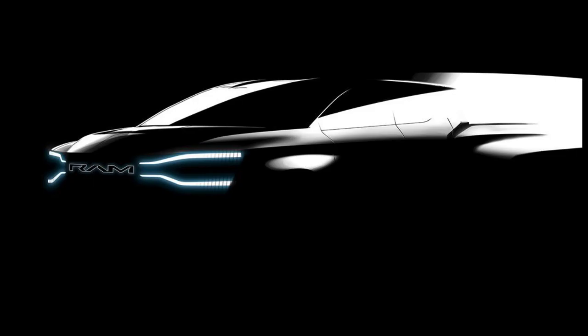Ram on Tuesday unveiled a new teaser for its forthcoming electric 1500 pickup, which is still on the docket for a 2024 release. The first teaser image for this truck was mostly shadows, but this new image gives us a few additional details, mainly a massive set of running lights and some seriously strong character lines around the fenders. The style of the image suggests this is a design sketch, so things are likely to change between this teaser and any production-ready model that follows. Ram also left some paths in the image files that inadvertently revealed more of the truck's design.